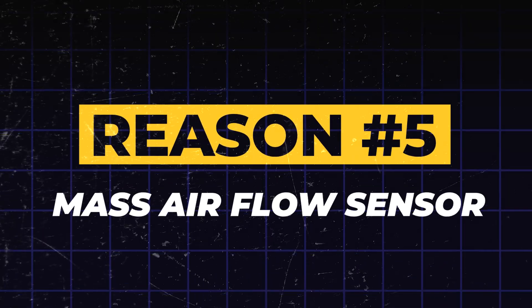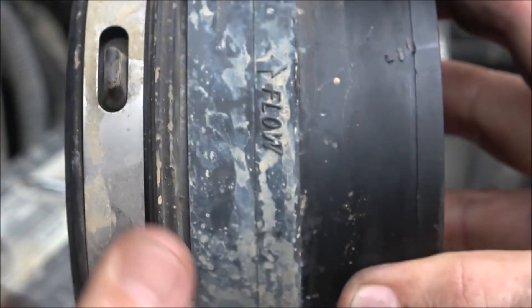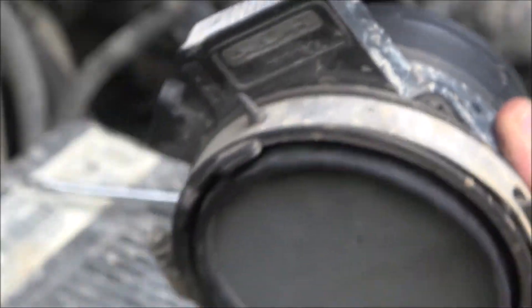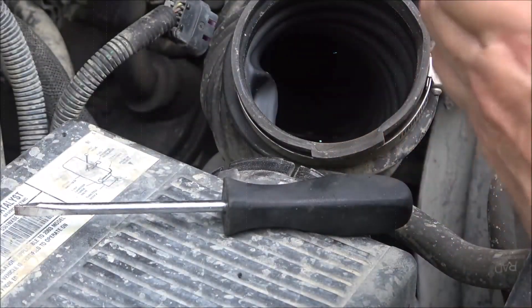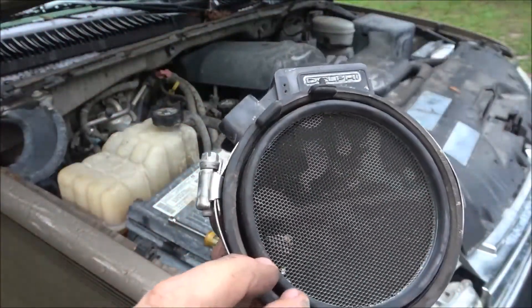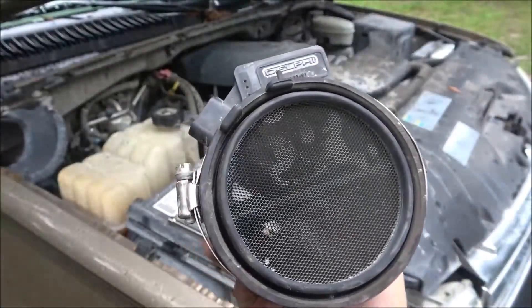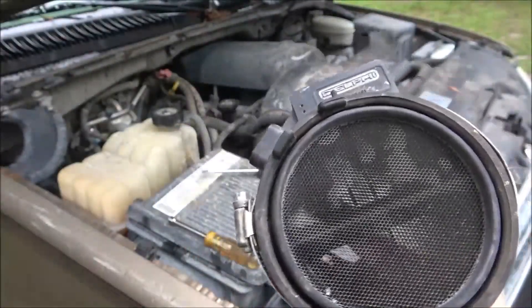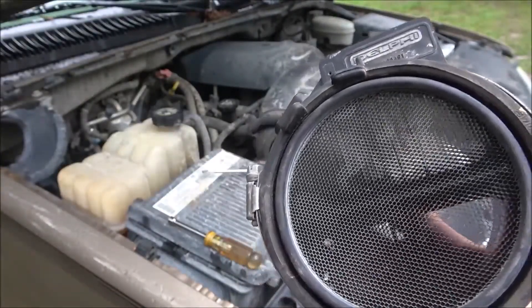Reason 5: Mass Airflow (MAF) Sensor failure. Our fifth reason is the Mass Airflow Sensor, or MAF Sensor. This sensor is a critical component that measures the exact amount of air entering your engine. Your car's computer uses this data to know precisely how much fuel to inject for the perfect air-fuel mix. When an MAF sensor gets dirty or fails, it sends bad data to the computer. This can lead to a whole range of performance issues like a rough idle, poor acceleration, or even stalling. The computer sees something is wrong and turns on the check engine light.